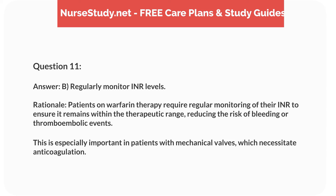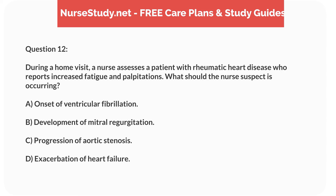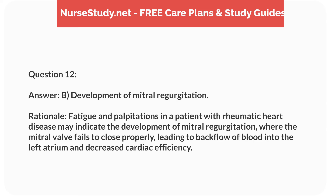Question 12. During a home visit, a nurse assesses a patient with rheumatic heart disease who reports increased fatigue and palpitations. What should the nurse suspect? Answer: B. Development of mitral regurgitation. Rationale: Fatigue and palpitations in a patient with rheumatic heart disease may indicate the development of mitral regurgitation, where the mitral valve fails to close properly, leading to backflow of blood into the left atrium and decreased cardiac efficiency.